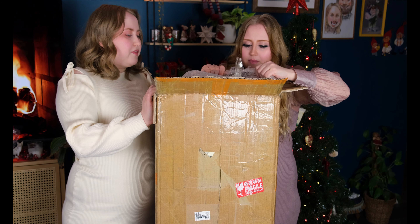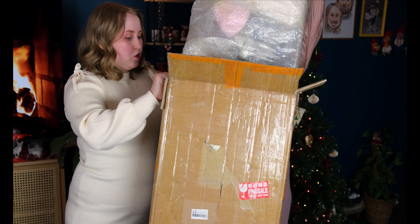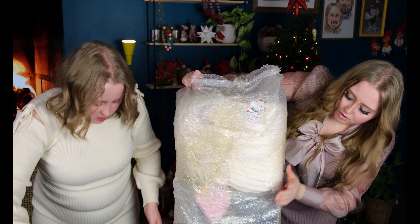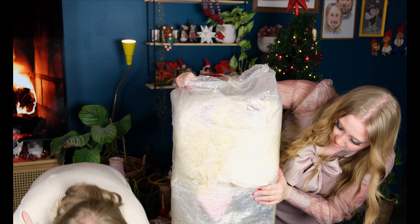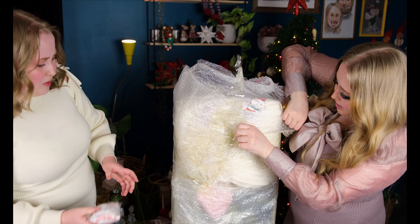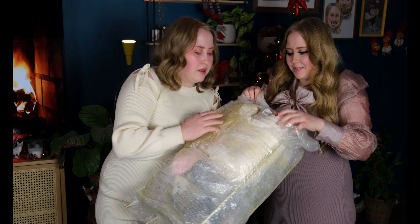Should I open it like... I think you're supposed to open it from here. Okay, I have to open it from the top. There's a lot of tape, so you cannot just rip it open.